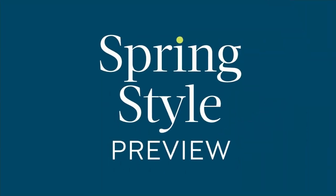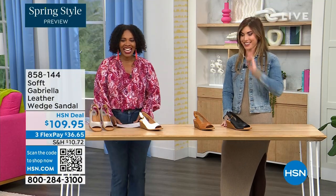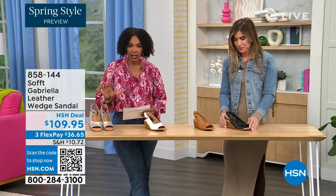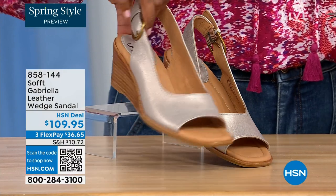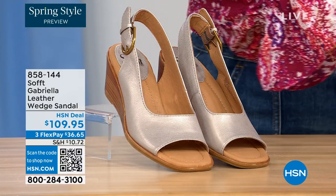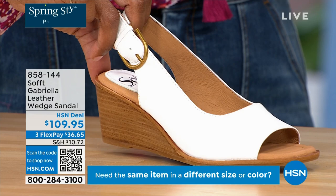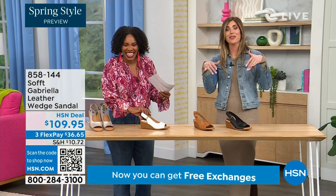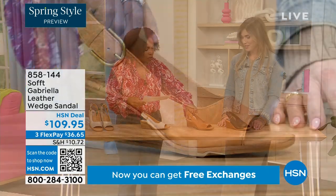We have a couple of brand new styles. This one we gave you a sneak peek of at the beginning of the show — it's called the Gabriella and it's a leather wedge sandal. Here they are in champagne — look at that, that's beautiful, that's spring all day. Next to that we've got white — I don't see very many white shoes. We also have them in luggage. Spring is when you're apparently allowed to start wearing white, although I don't follow those rules.